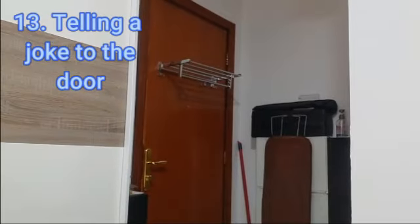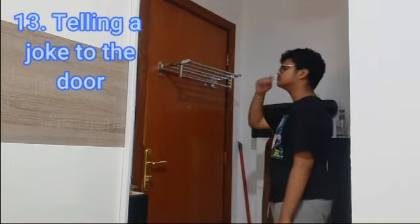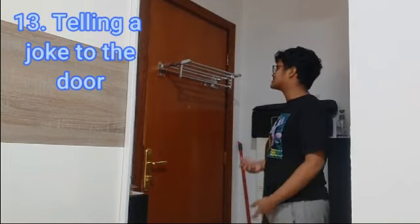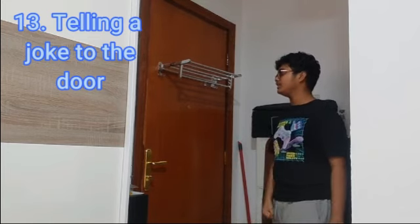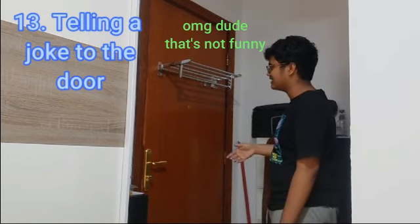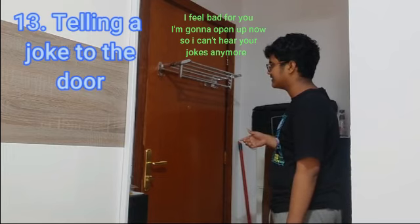The next way of opening the door is by just telling your usual dad joke. Why did the golfer bring an extra pair of socks? In case he gets a hole in one! Get it? Get it?